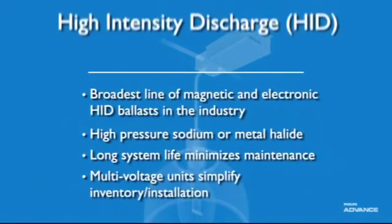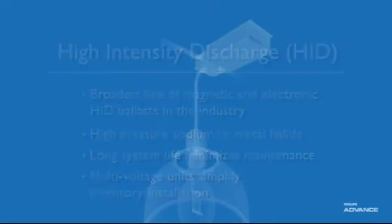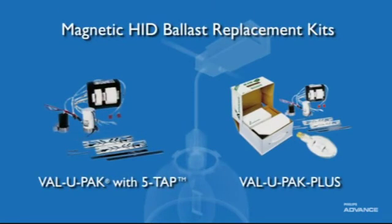We offer the broadest line of magnetic and electronic HID ballasts in the industry. For high pressure sodium or metal halide lamps, our ballasts deliver long system life which minimizes maintenance costs. We also offer multi-voltage units, simplifying inventory and installation. Our versatile HID ballast replacement kits provide everything you need to replace a ballast, including core and coil, the appropriate capacitor, igniter where required, mounting bracket and hardware, and instructions. The Value Pack Plus kit even includes a premium grade lamp.